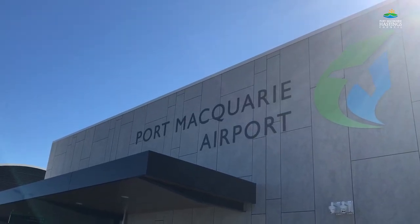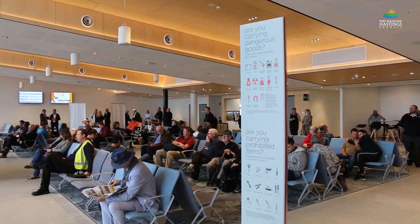It's up, up and away here at the Port Macquarie Airport as the brand new terminal building touches down this financial year.